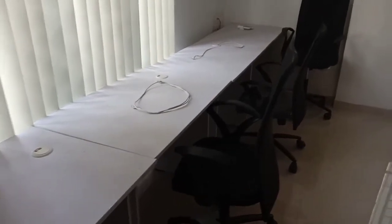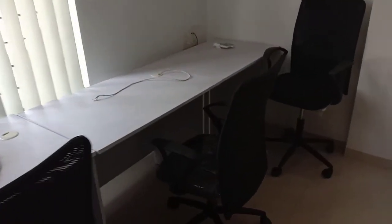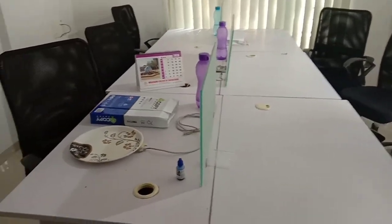You can see the linear kind of workstations over here. A few more workstations are put up in this room as well.